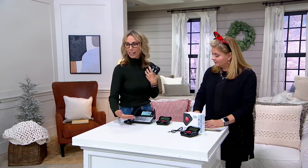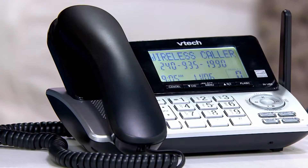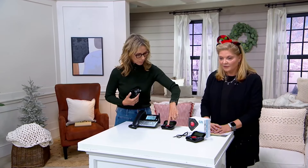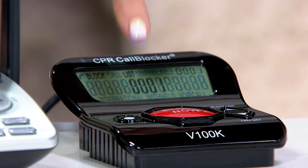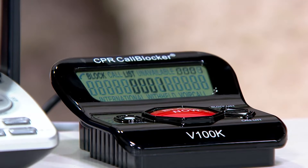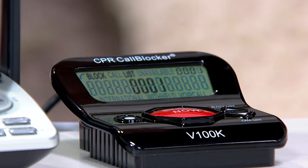So a call is coming through and I don't recognize the number. The best thing about this — if we could take a peek over here at our block now button — all you have to do is hit block now. It instantly disconnected the call and added that to our own call list that we can add up to 10,000 numbers, preventing that number from ever calling us again.